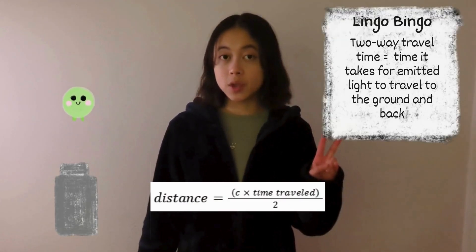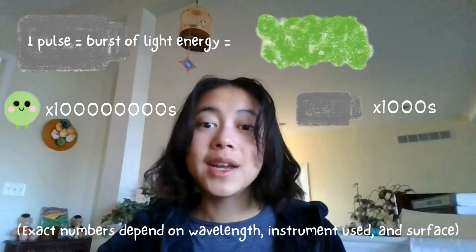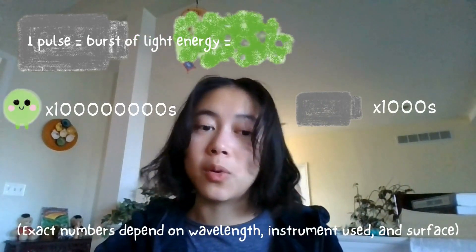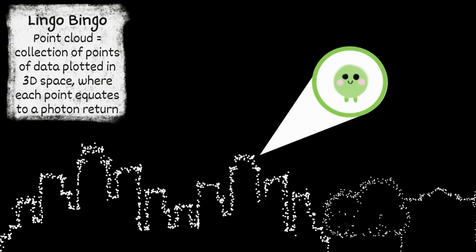We just divide the distance by two to account for the send and return trips. Unfortunately, not every photon survives the journey — many of Felicia's friends are scattered or absorbed by surfaces, which is why LIDAR systems send out trillions of photons per pulse, thousands of laser pulses per second, to ensure at least one photon returns to record data. By measuring the return times of successful photon trips, LIDAR systems can generate a 3D point cloud of the Earth's surface, where each point represents a photon reflected from a specific spot.